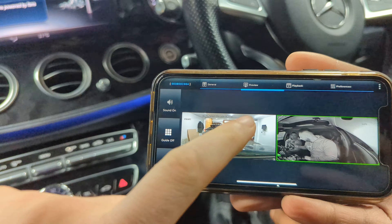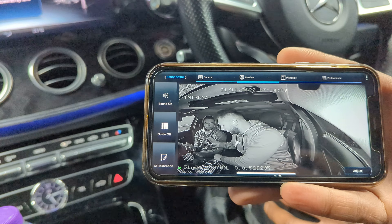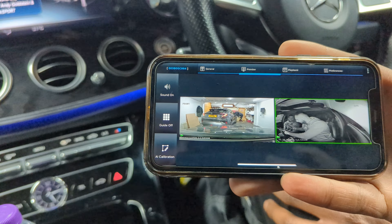This is the app for viewing — this is what you will see on your computer. This is a live view at the moment.